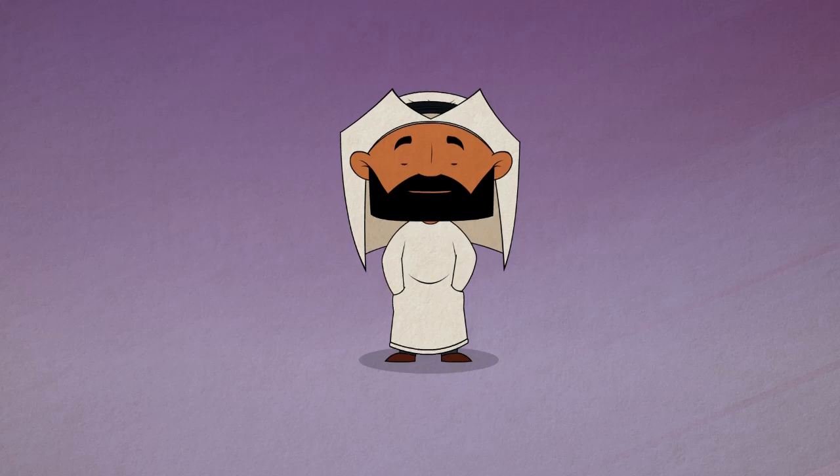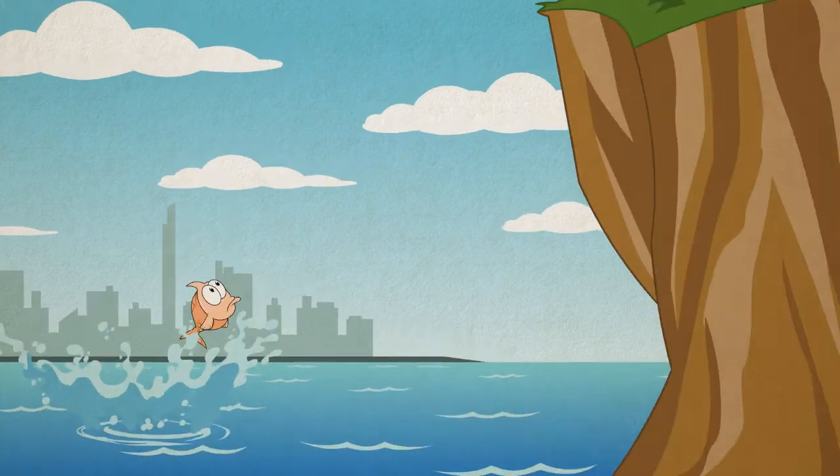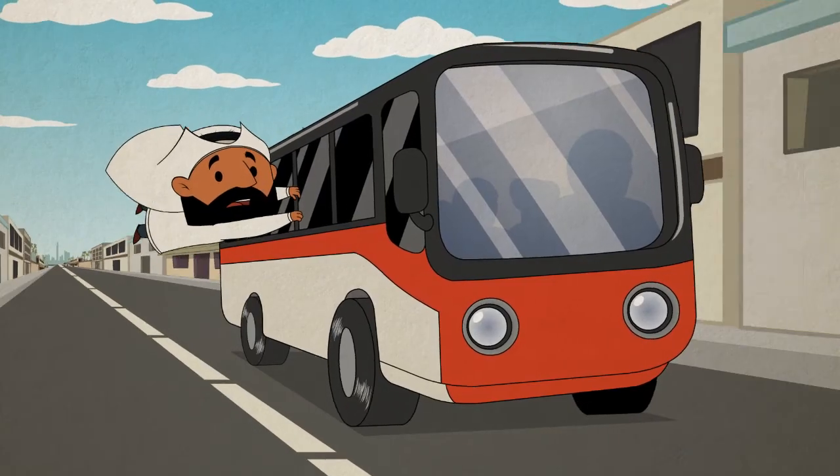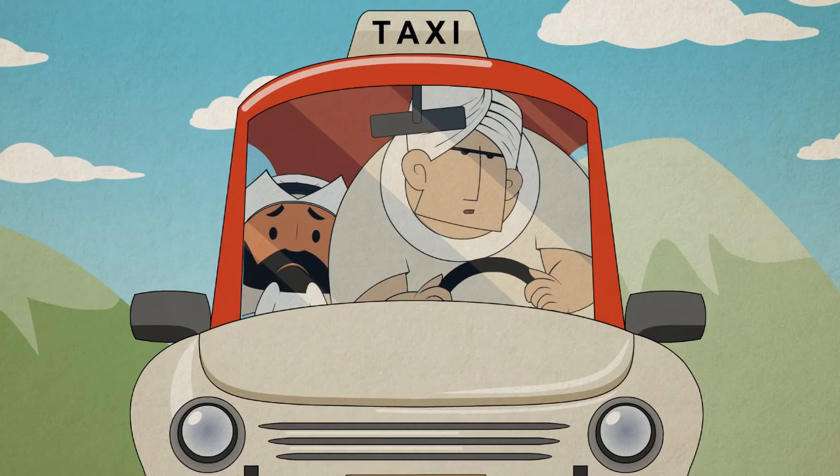Alright, so it's time to make your regular Emicool payment, but the closest Emicool office is way over here. It almost feels like you need to travel by bus, boat, and taxi just to get there.